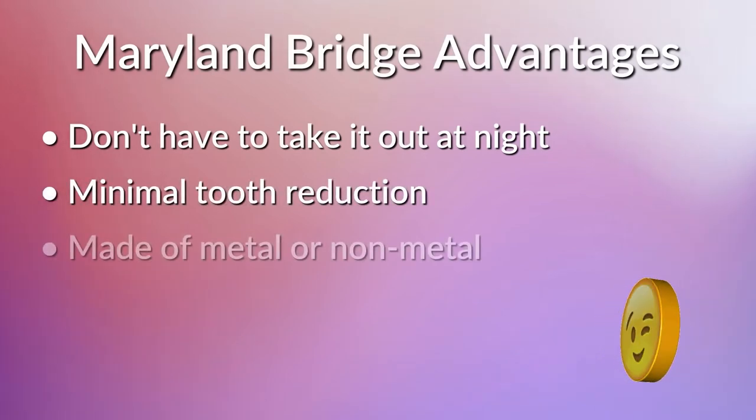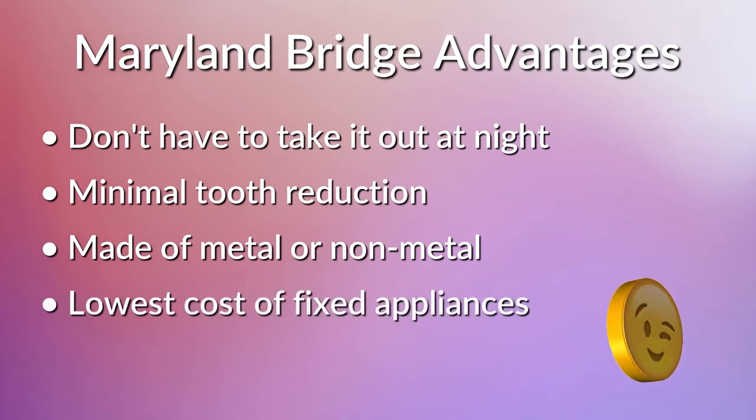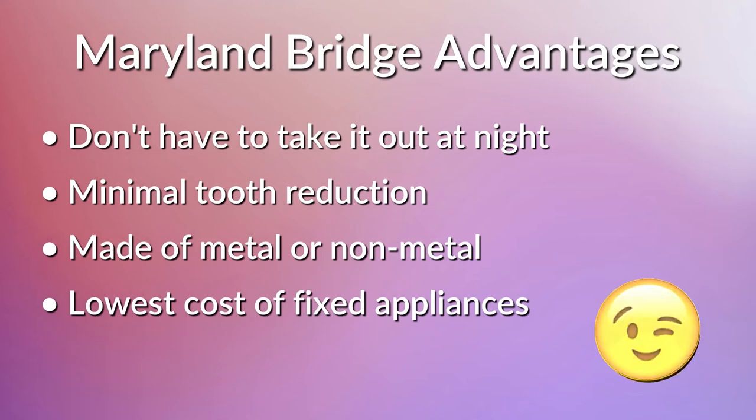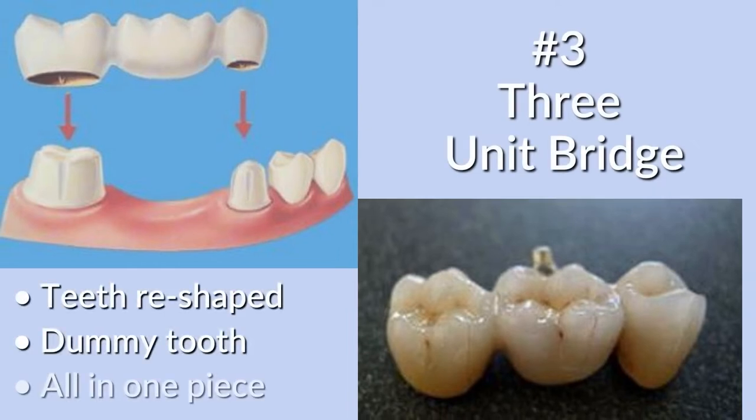Some advantages of the Maryland bridge include that you don't have to take it out every night and there is very little reduction of the surrounding teeth. They can be constructed of either metal or non-metal, and these are the lowest cost of the fixed or non-removable appliances.